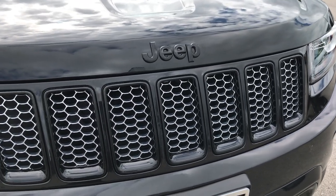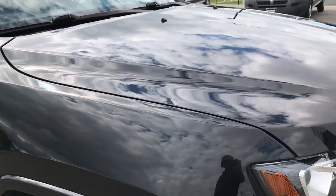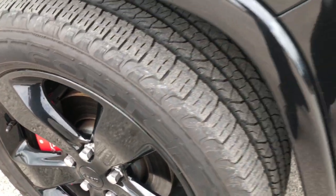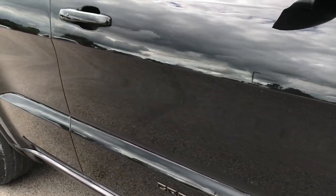You get the blacked out grille and the blacked out Jeep lettering. This color is brilliant black metallic. The passenger side rim is absolutely perfect — no scuffs or scrapes on that. And as you go down this side of the Jeep, you can see just how clean the body is and how reflective the paint is.